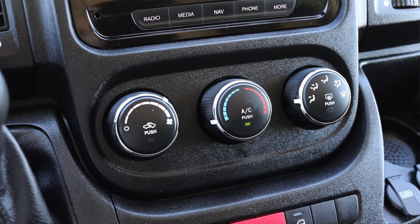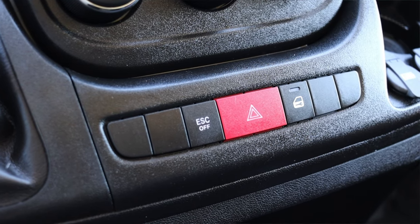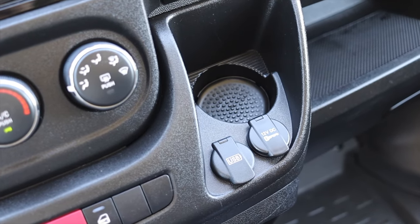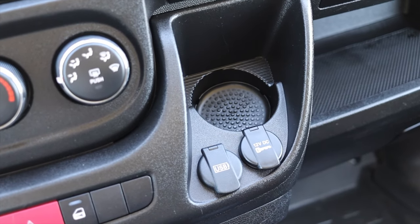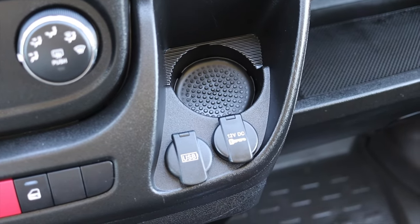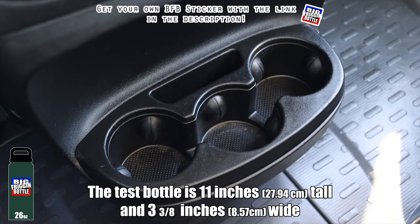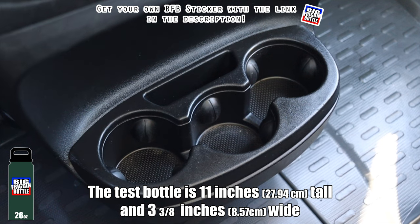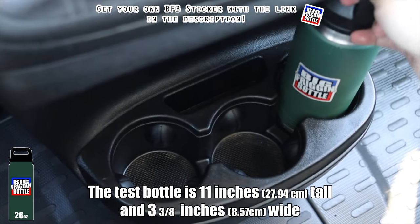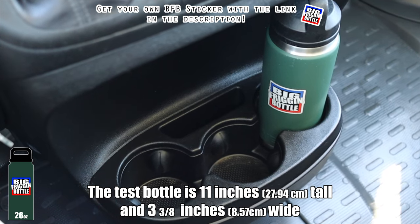Below that I have my climate controls — very simple. Fan speed on the left, temperature in the center, and where to send the air on the right. Down below that I have my traction control off, hazard switch, and central locking. I also get a cup holder and two 12-volt outlets — one only works when the ignition is on and the other is actually a USB. Moving down the center console, there are bigger cup holders, so we will do a big friggin' bottle test here in the Ram ProMaster 1500. With some persuasion, the big friggin' bottle fits snug, but it does in fact pass the big friggin' bottle test.